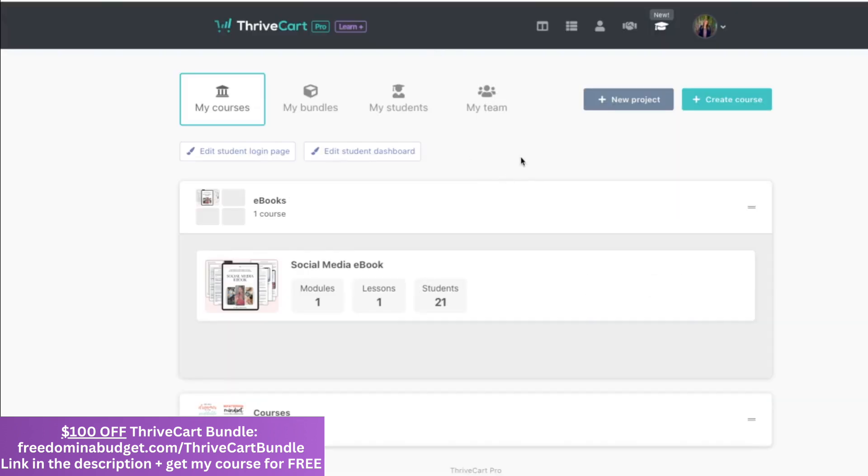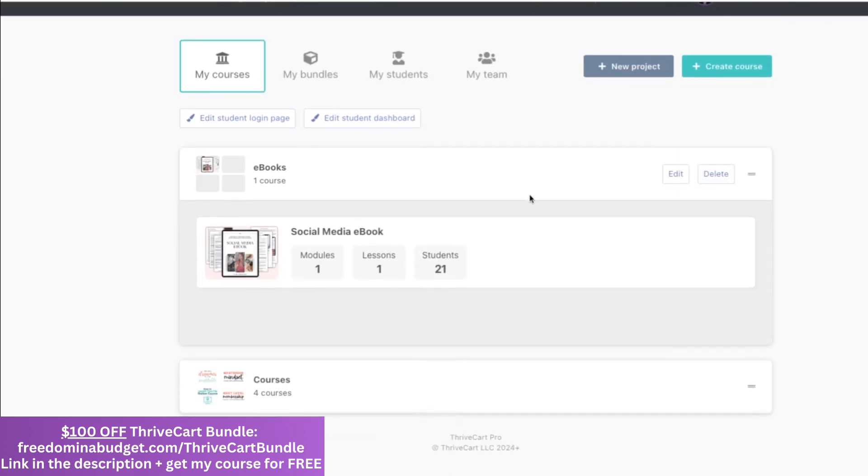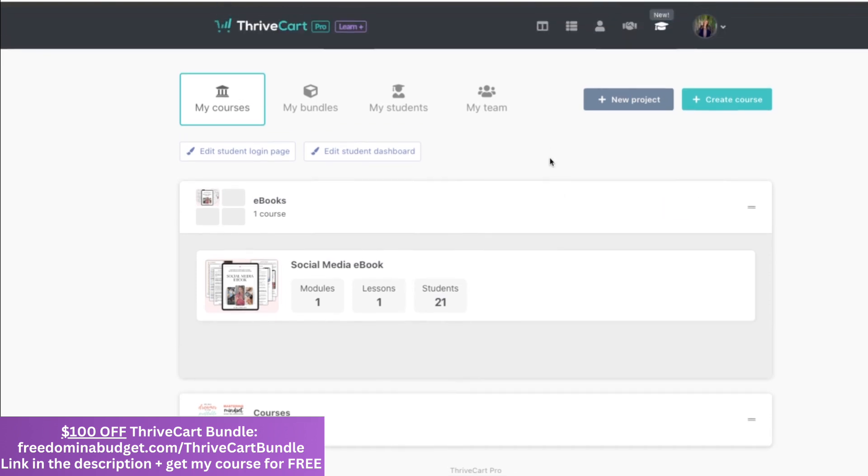I love that you can have both digital products, physical products, or you can also use this as just a checkout. I have a student who has a health coaching business — she just uses Thrivecart for checkout, processes the payments, and that's it. She doesn't have anything hosted in Learn, so that's totally an option for you as well.